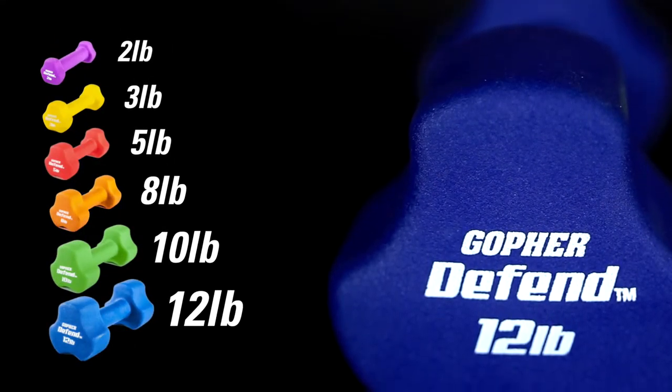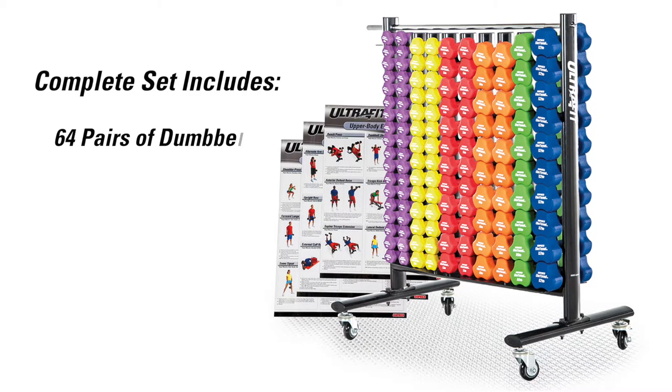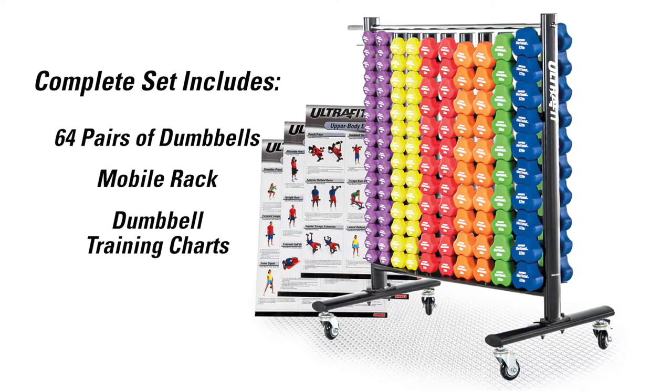Available individually in six weights ranging from 2 to 12 pounds. The complete set includes 64 pairs of dumbbells, a mobile rack, and dumbbell training charts.